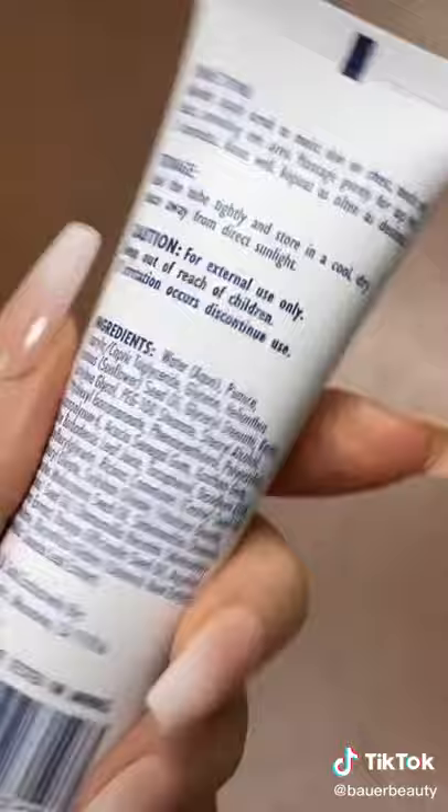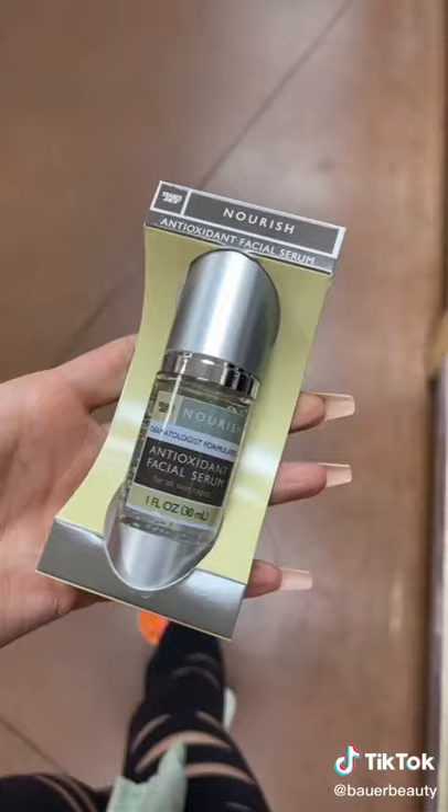This looks amazing — oh my lord — but this sounds horrible. It has pumice in it. I don't recommend that.